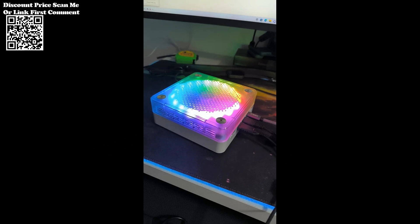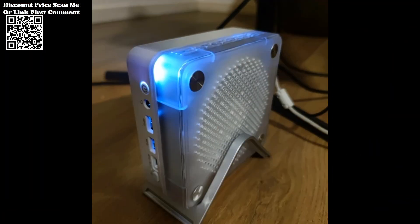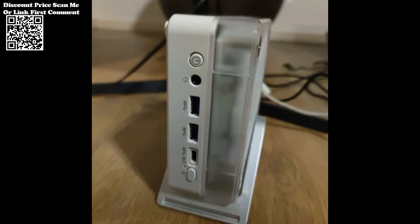Equipped with 16GB of DDR5 RAM and a lightning-fast 512GB SSD, the Firebat MINIPC provides ample space for storing games, multimedia content, and other data. The DDR5 RAM ensures swift data processing and multitasking capabilities.